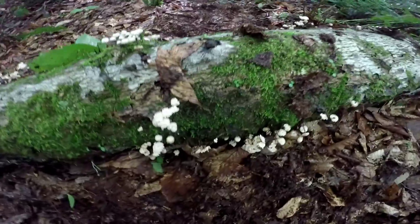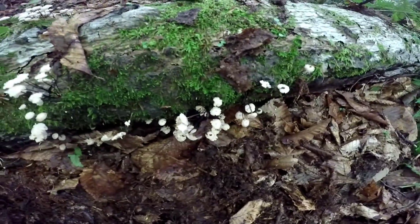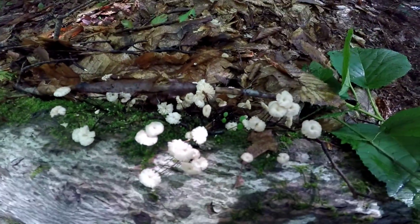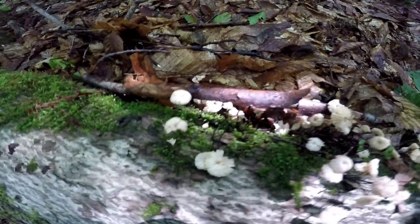I did want to show you — we found these yesterday. I don't think you can see them really well, but these mushrooms, and they look kind of like daisies. I don't know what kind they are, because our video isn't really doing it justice, but they're pretty cool.